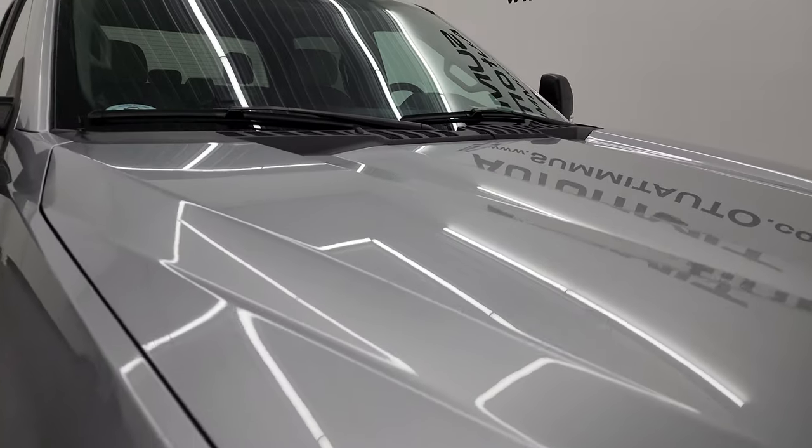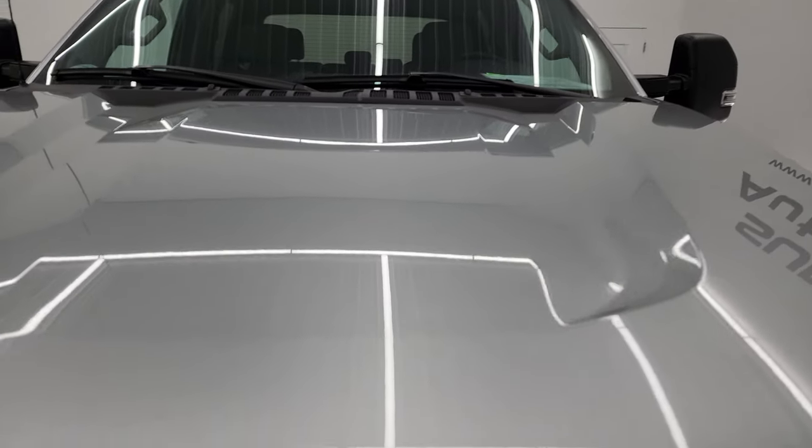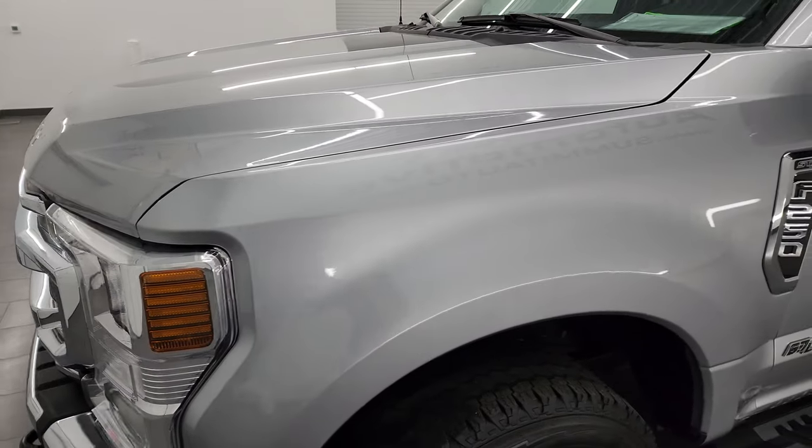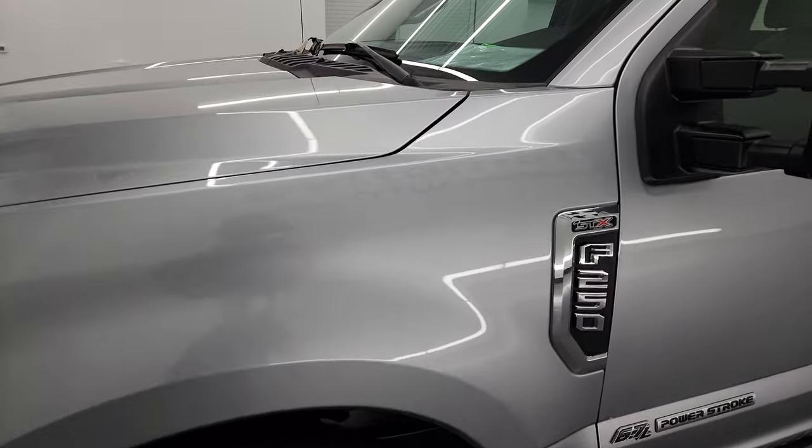Iconic Silver is the color. All of our vehicles go through a 130-point inspection process. They get a fresh oil and filter change, and all the fluids get checked and topped off before being made available to our customers.